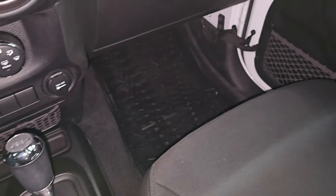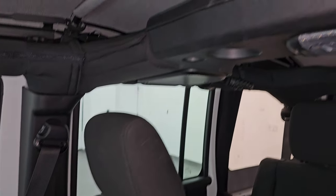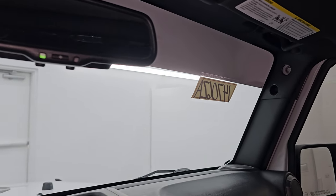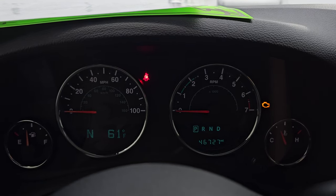The passenger-side floor mat and seat are in excellent condition with no rips or tears. It smells very clean inside this Wrangler — I don't think it's been smoked in. The inside of the soft top has no rips or tears and looks really, really good. It does have the auto-dimming mirror. It looks like it has an original Jeep Wrangler windshield with no chips or cracks — a nice thing as well. Let's start it up and take a look at those lights and under the hood.